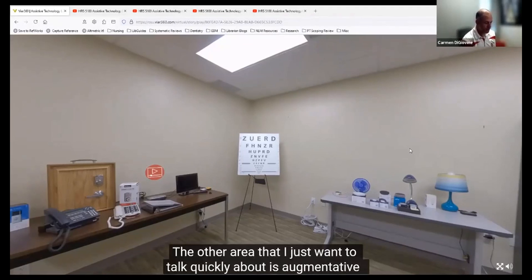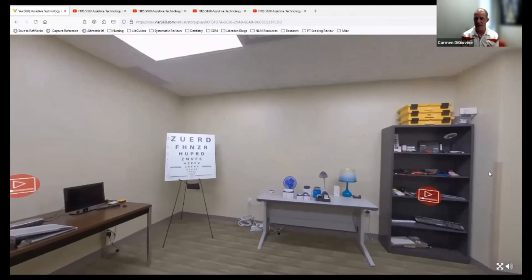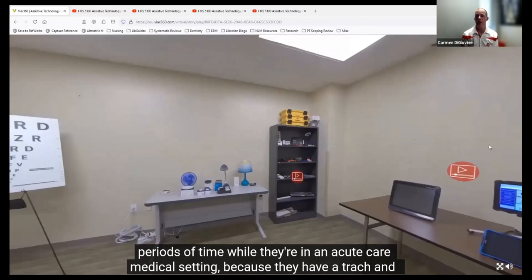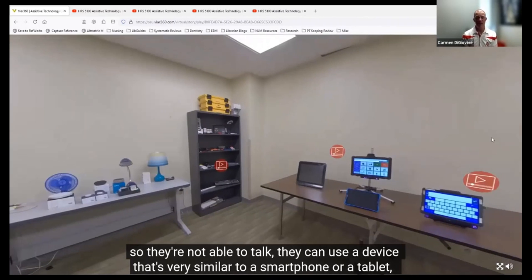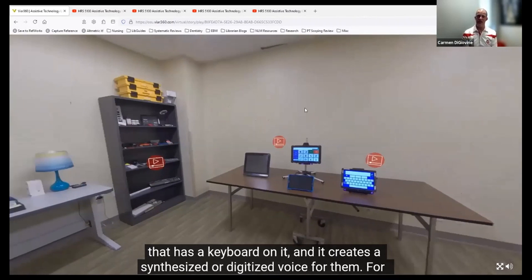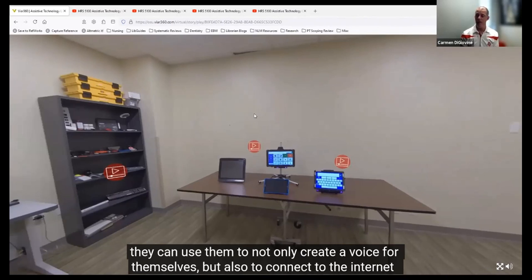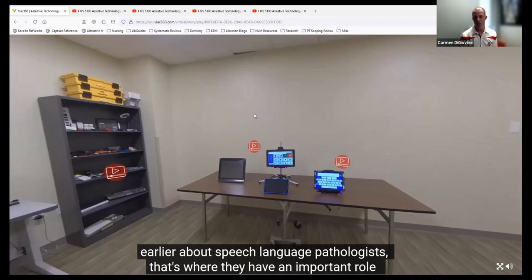Another area I want to talk about is augmentative and alternative communication—some people call them speech generating devices, or you may hear the term AAC. For somebody who isn't able to talk—sometimes for short periods of time in an acute care medical setting because they have a trach—they can use a device similar to a smartphone or tablet with a keyboard that creates a synthesized or digitized voice for them. For individuals with a developmental disability who are not able to communicate with their voice, they can use these devices not only to create a voice for themselves, but also to connect to the internet and their computer. That's where speech language pathologists have an important role in all of this.